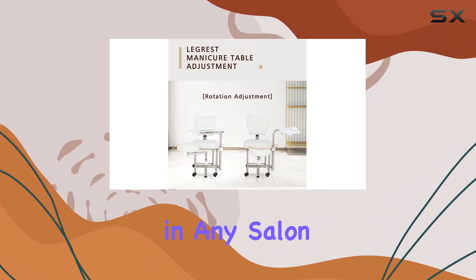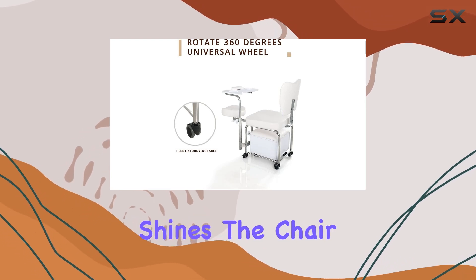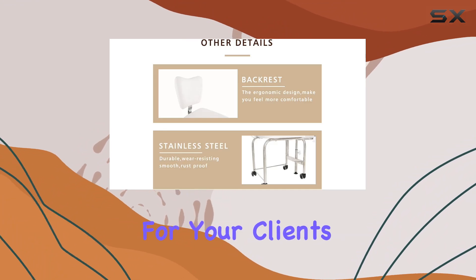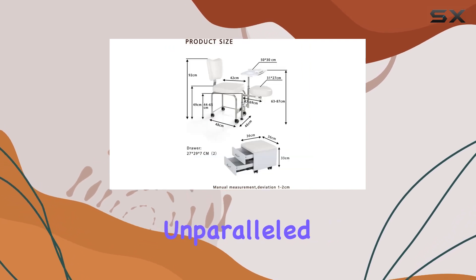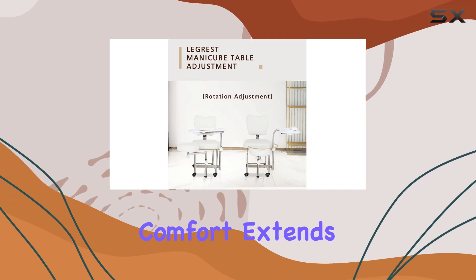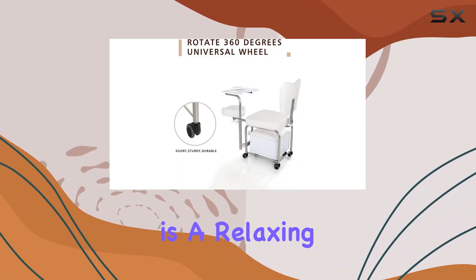Comfort is paramount in any salon experience, and this is where the Tatardis Station truly shines. The chair is not merely a seat but a haven of comfort for your clients. Upholstered in premium PVC leather and filled with a thick, high-density sponge, it offers unparalleled support and comfort during services. This focus on client comfort extends to the adjustable footrest, ensuring that each pedicure is a relaxing experience.